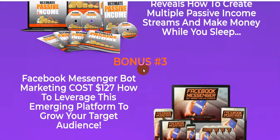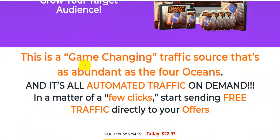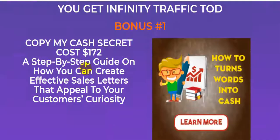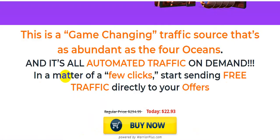Bonus number three: Facebook Messenger Bot Marketing, cost $127 — how to leverage this emerging platform to grow your target audience. So this bonus is very important for your business. This product value is only $22, but you will get $427 in bonuses totally free. This is a game-changing traffic source that is as abundant as the four oceans — all automated traffic on demand in a matter of a few clicks, start sending free traffic directly to your offers.